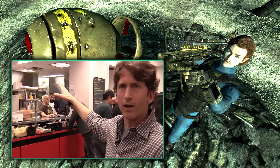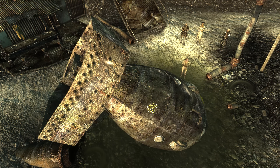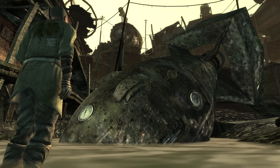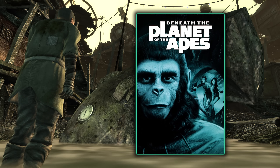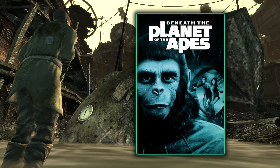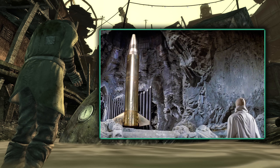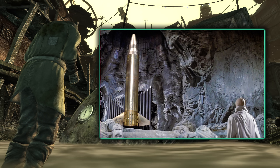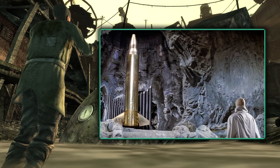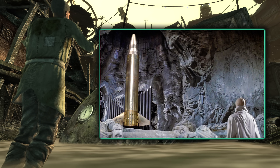In Megaton there is an undetonated nuclear bomb which is religiously idolised by a faction known as the Children of Atom. This whole setup is based off of a similar plot line in the 1970 film Beneath the Planet of the Apes, which is also set in a dystopian future, where there is a cult who worship an ancient and undetonated nuclear bomb — just like we see here in Fallout 3.